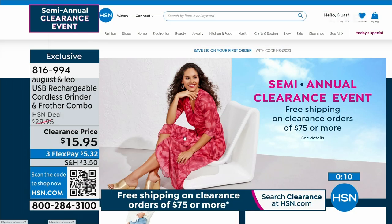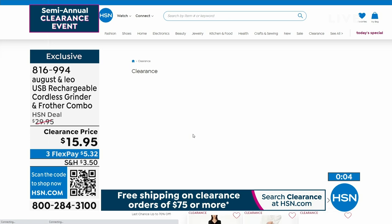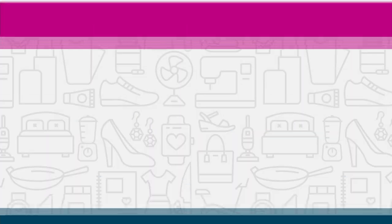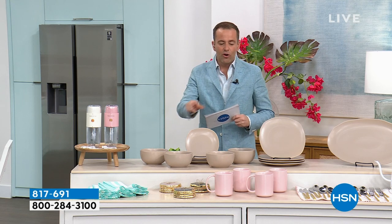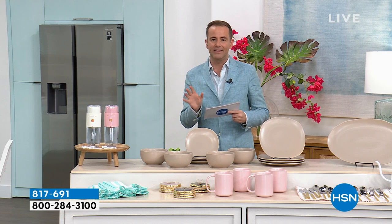Obviously the event is ending at midnight tonight, so if you've got something in your shopping cart, make sure you order it before the stroke of midnight. There are all the categories so you can really narrow it down to the specifics of what you're looking for. This is going to be a real blast, folks. This is the August and Leo best-selling, highly rated 12-piece porcelain dinnerware set.